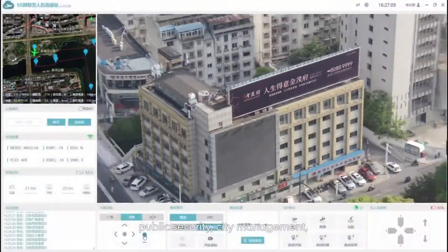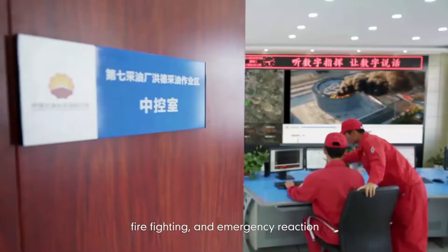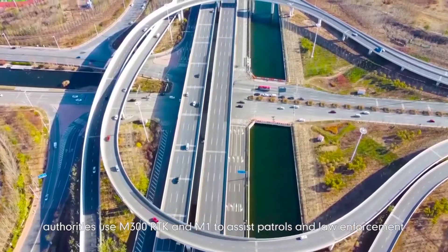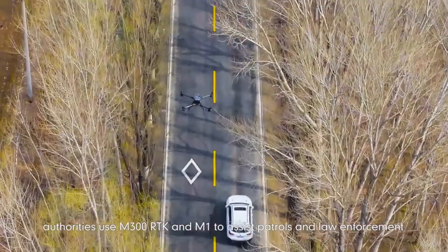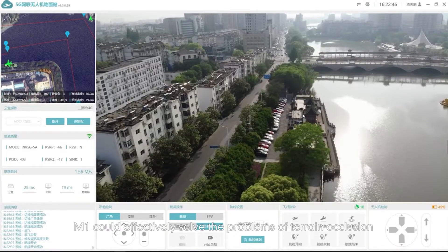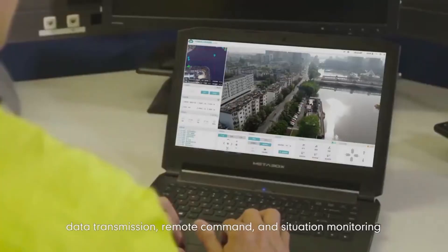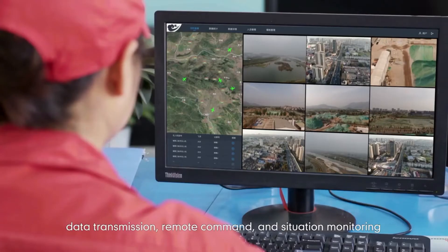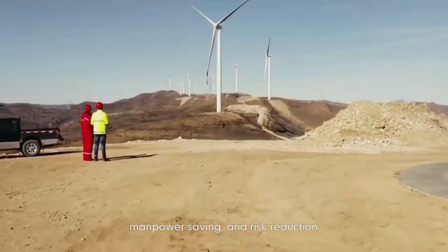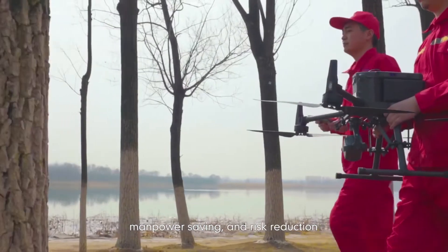In the field of smart city — public security, city management, firefighting and emergency response — authorities use the M300 RTK and M1 to assist patrols and law enforcement. M1 can effectively solve the problems of terrain occlusion, data transmission, remote command and situation monitoring, achieving flexible maneuvering, rapid response, manpower saving and risk reduction.